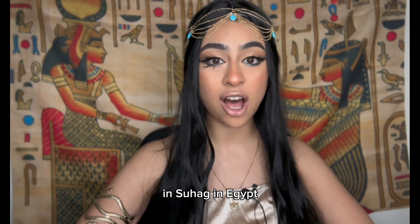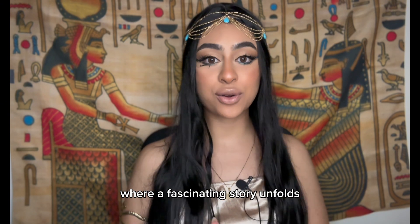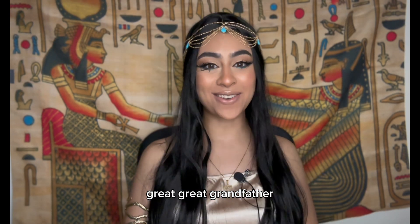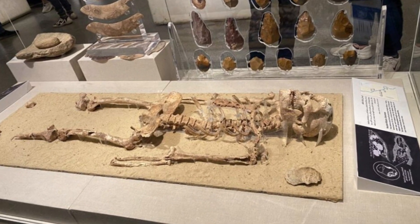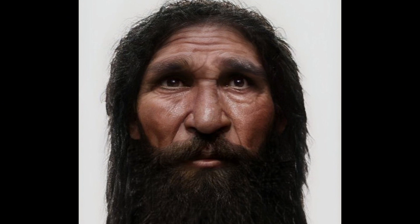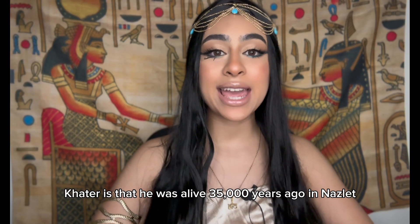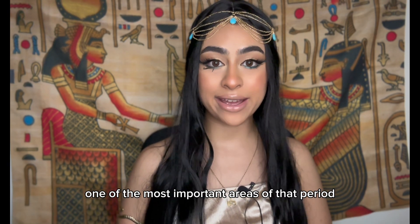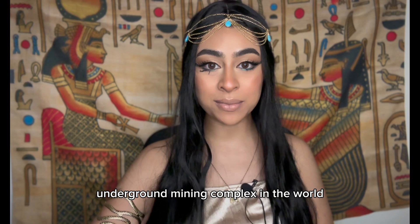We travel to a city called Nazlit Khatr in Sohag, Egypt, where a fascinating story unfolds — the story of our ancient ancestor known as the Nazlit Khatr human, or Khatr al-Tahtawi, called Am Khatr by Egyptians. He was alive 35,000 years ago in Nazlit Khatr province in Sohag, living in arguably one of the most important areas of that period: the site of the earliest known underground mining complex in the world.